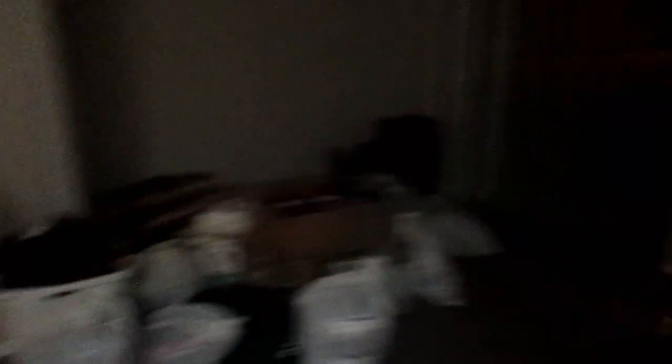We went to Walmart to get a whole bunch of stuff. This is the living room and she's got a little patio over there. It's kind of dark — this is my light right here. Then we got the little dining area and the kitchen.